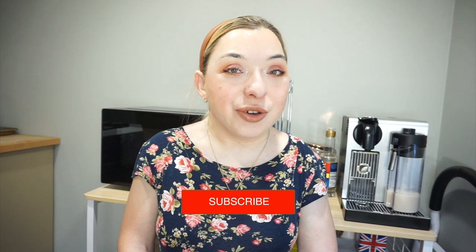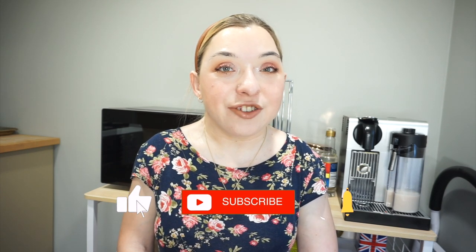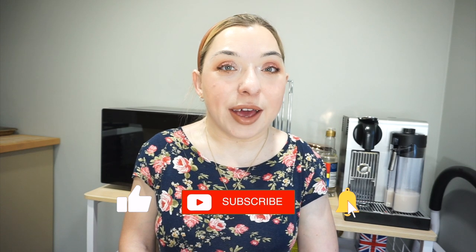Hi there! Welcome back to my channel, or welcome if you're new here. Don't forget to like and subscribe and turn on notifications if you haven't done so yet.